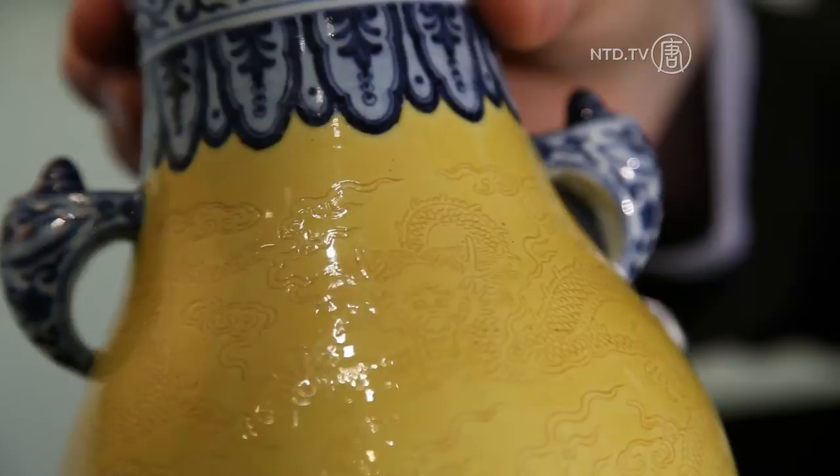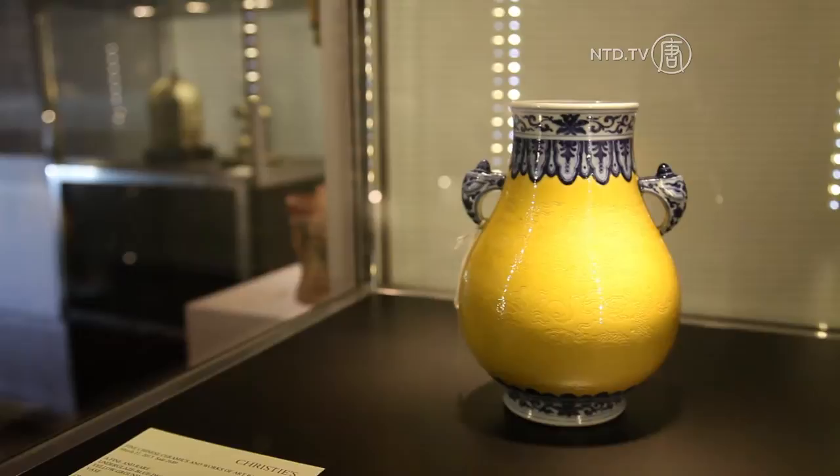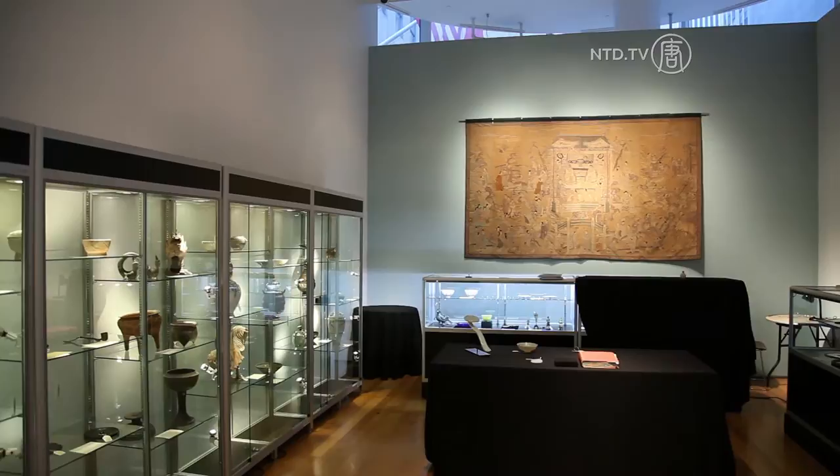You have a front-faced dragon confronting this flaming pearl right here, and over here is a side-facing dragon striding and looking up at the flaming pearl. The vase is expected to fetch more than its estimated value of 500,000 US dollars. It is part of the fine Chinese ceramics and works of art collection on offer during the Spring Asian Art Week.